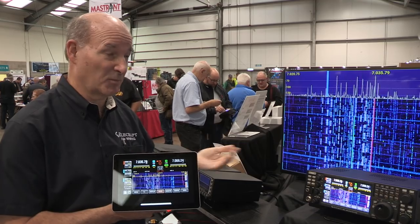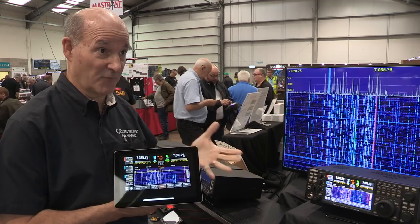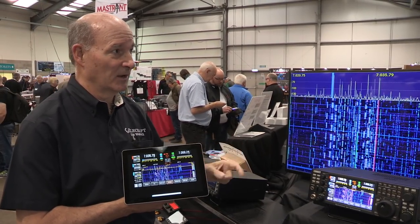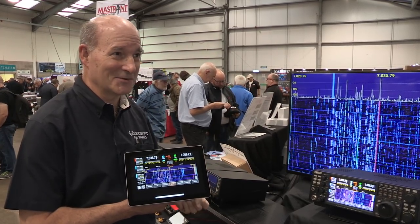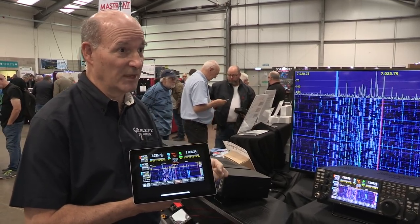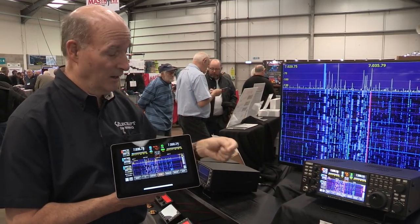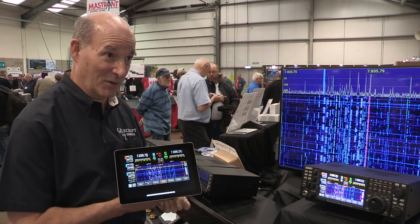Probably the first version of software we'd offer is a Windows-based software package, followed by, we hope, either us or others writing iOS and Android apps. You can plug through a little USB dongle — plug in a microphone, key and headphones, and away you go. We also have our K-Pod, the little external knob that we make for our radios — that plugs in over USB. So on your desktop you can have a separate knob, or on a tablet or laptop you can plug that in so you have a real knob when operating portable with the software app.